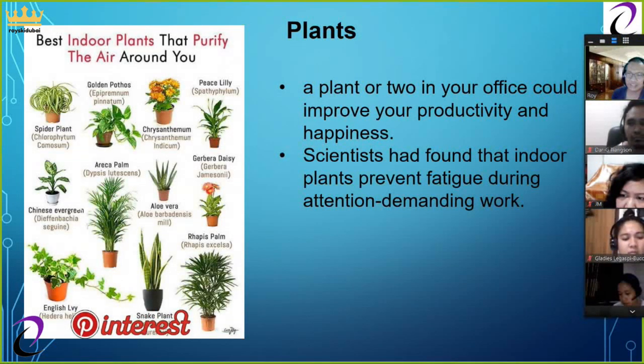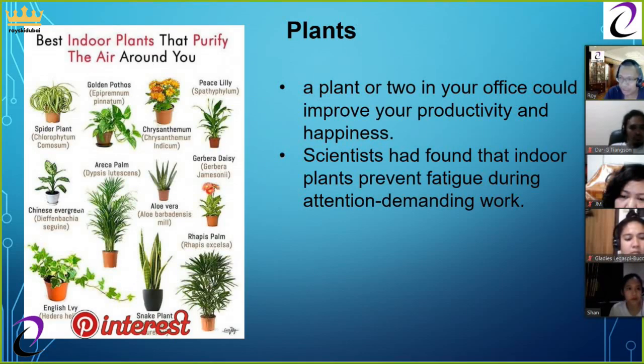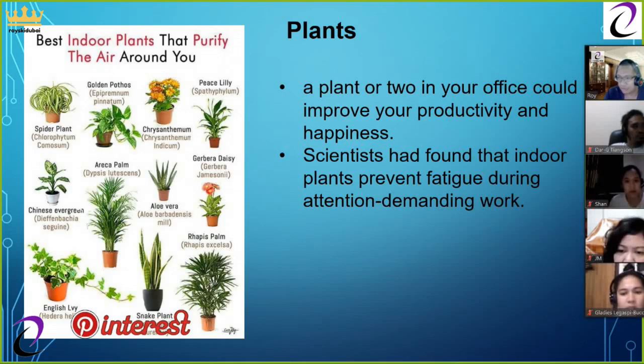Can plants help you do your work? It might sound silly, but according to studies, a plant or two in your office could improve your productivity and happiness. Scientists have found that indoor plants prevent fatigue during attention-demanding work — even just having a window view of live greenery can be restorative and keep you focused. If you can't see a plant from your desk, you might be missing out on a 15 percent productivity boost, according to a psychologist study at Exeter University in the UK. Seeing the color green is also quite relaxing to the eyes.